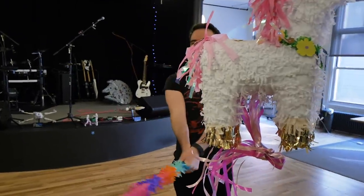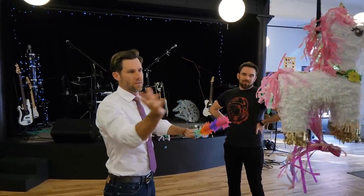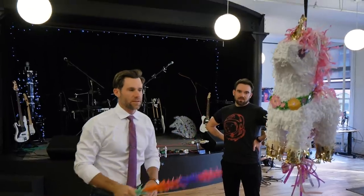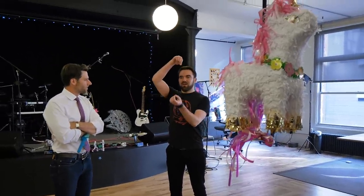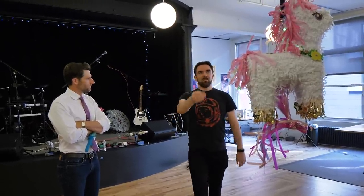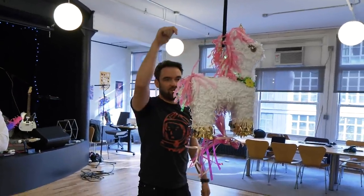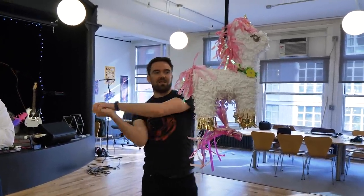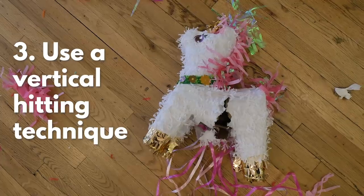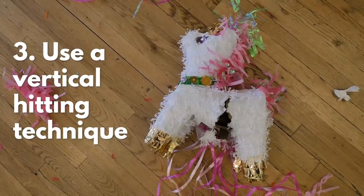Everyone has a different piñata theory. If you swing a certain way, you have the moment of inertia operating in opposite directions. The stress concentration is going to be at the hook because all the force has to go through that point where it's being held up. So if you hit it straight down, all of the force is being transferred into the piñata — whereas if you hit it sideways, it just swings. A vertical hitting technique will give you the best chance of knocking the piñata onto the floor, in theory.